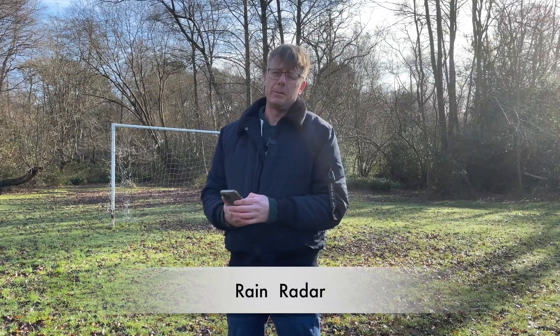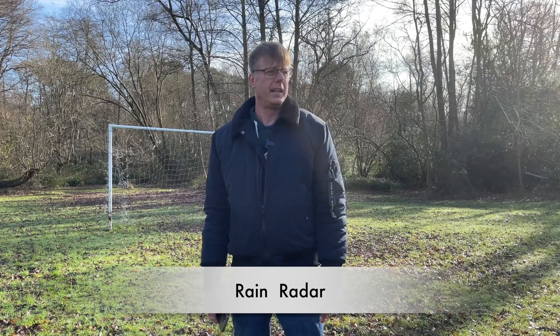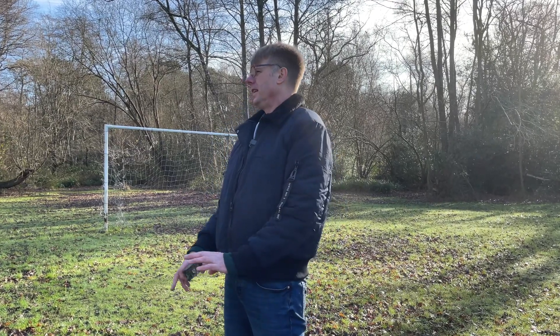There are plenty of rain radar apps out there, so it's worth using one. If you turn up and it's perfectly fine, you might start to set up, but there could be a thunderstorm approaching that you can find on a rain radar app. There are also lightning apps where you can see where lightning strikes are, which is a really good indicator of where thunderstorms are. You can set those up as alerts — I have mine set so that if there's a lightning strike within 20 miles, I get an alert.